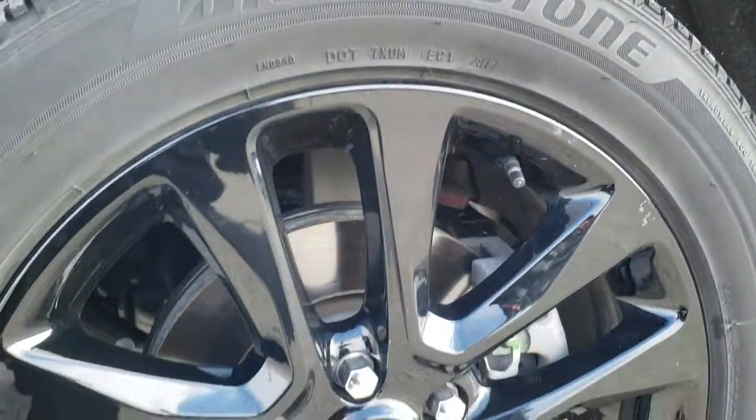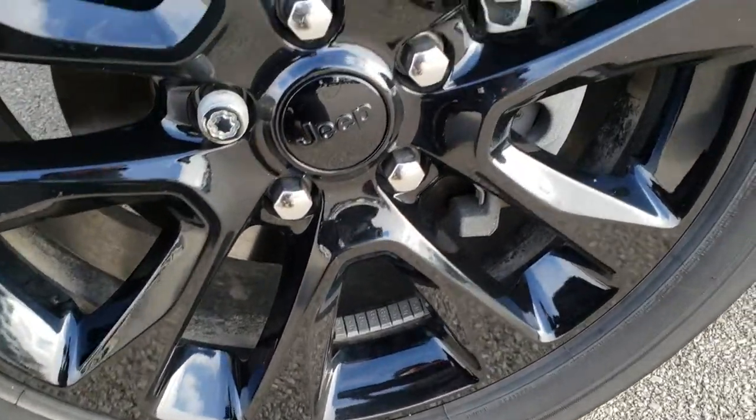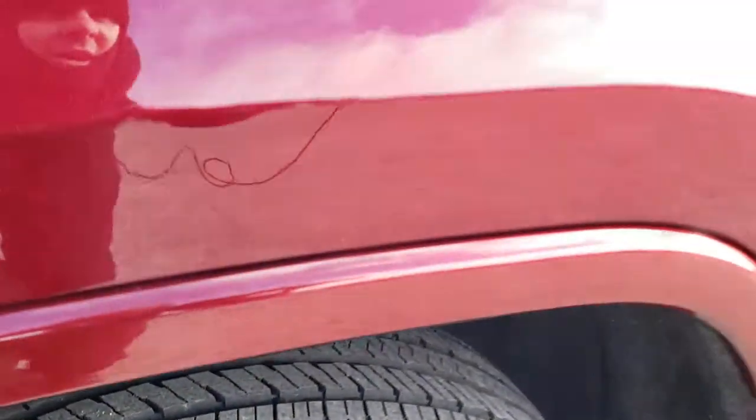No dents or dings down that side. The Altitude package gives you the 20-inch painted black rims. This one has Bridgestone Dueler 265/50 R20 tires on it with probably about 80% of the tread left on them.